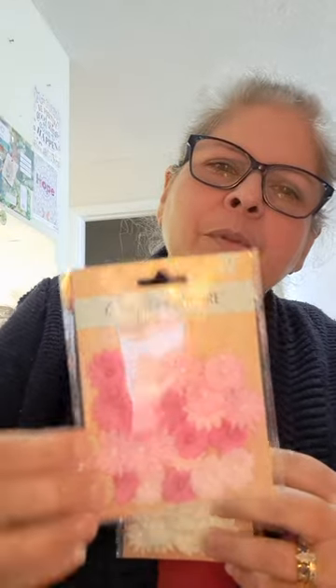I had seen these on YouTube before — they're just little decorative flowers. They came in pink and white, and I thought that was really cute.